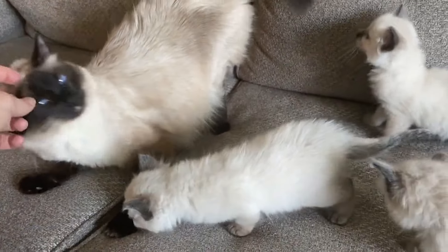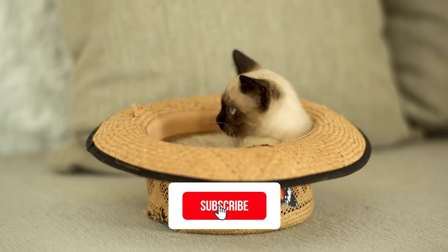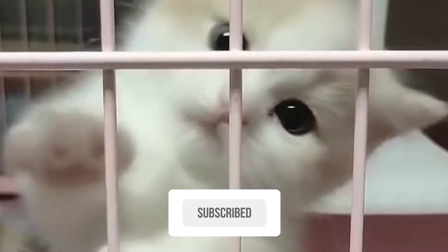Which one of them would you like to have? Do let us know in the comments. Please subscribe to AllCats. Thanks for watching.